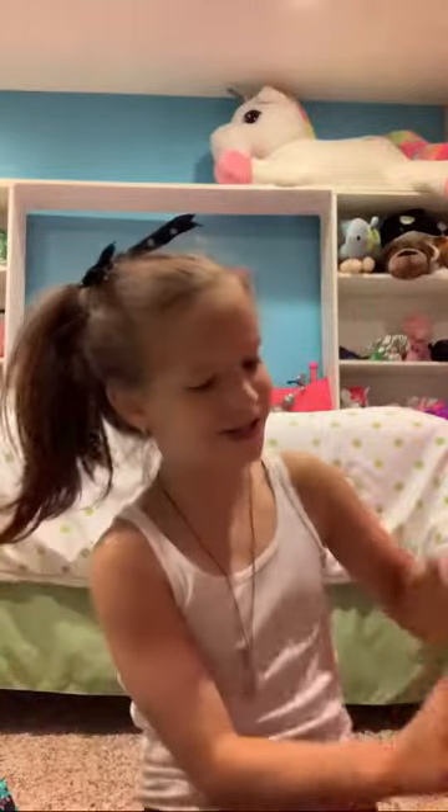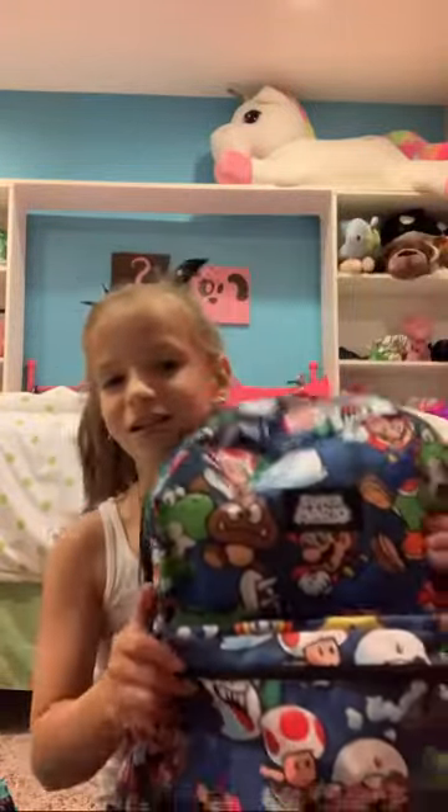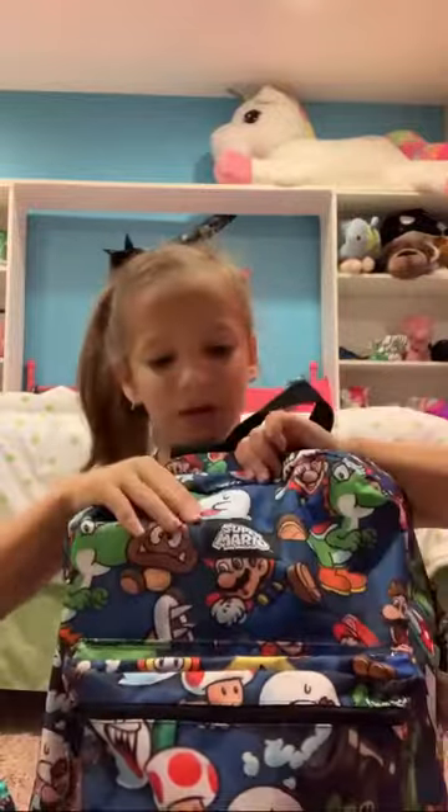So first I'm going to show you guys Bo's backpack. Bo is going into kindergarten. He got this Super Mario backpack.